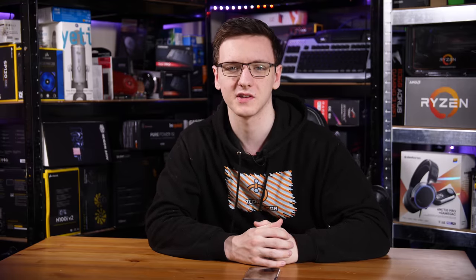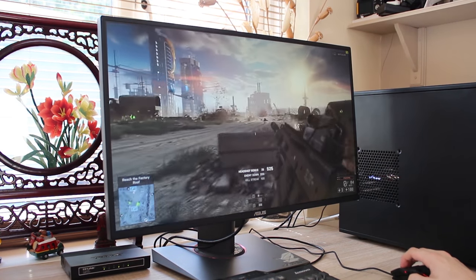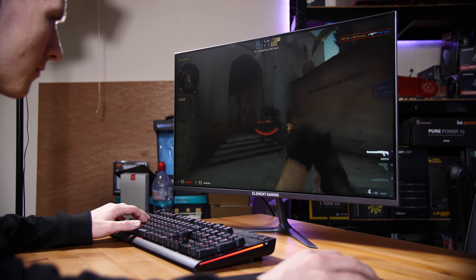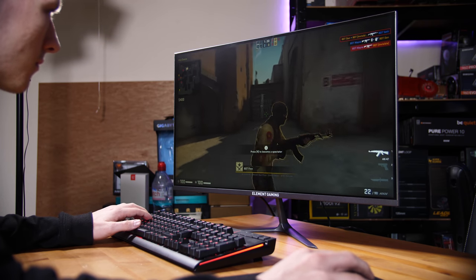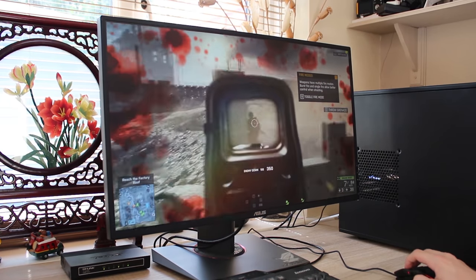Moving even further up is the 1440p 144Hz category, and we actually have three options here: the cheapest option, a reasonable mid option, and then an IPS option. Starting with the cheapest, I'm recommending the Element Gaming 27-inch 1440p 144Hz monitor. I've checked it out recently and they've just released a revised version with a VESA mount. There should be equivalent versions worldwide, so while you may not find the specific Element Gaming brand in say the USA, you will find very similar ones at hopefully similar prices. If you want better quality or features like G-Sync, the ASUS PG278QR is a very nice option.